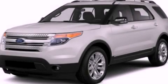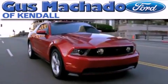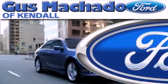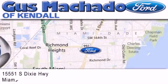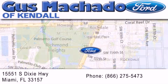Stop by today and test drive this vehicle for yourself. Gus Machado Ford of Kendale is dedicated to doing everything possible to ensure that the experience you have selecting your next vehicle is as pleasant as possible. We are located at 15551 South Dixie Highway in Miami.